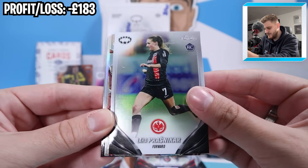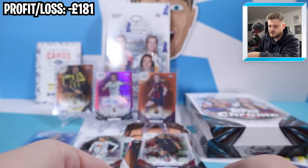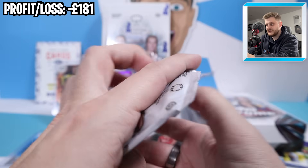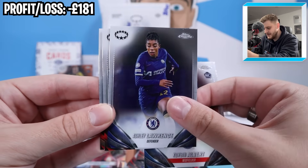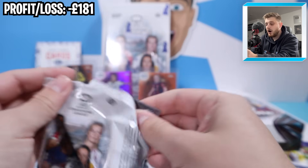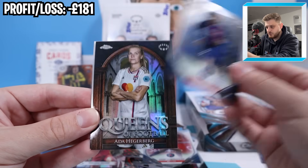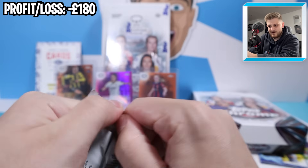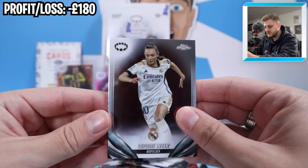Next one we've got Prajnika for Frankfurt, a Giacinti Golazo, a rookie refractor, and a Kika Nasrath future stars for Benfica - now at Barcelona this season. Next pack looks like we've got a base pack with a Corbin Albert, one of the chase rookies from this set. We've got Sandy Baltimore, who now plays for Chelsea. On average, we're due maybe one more numbered parallel if we're lucky.